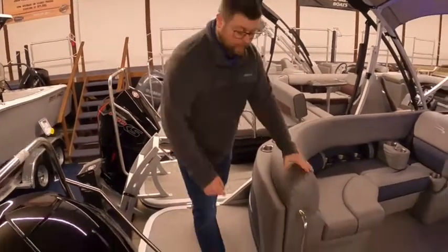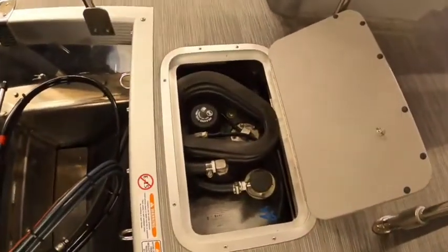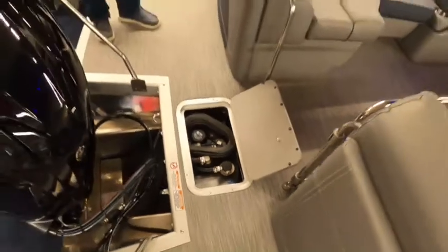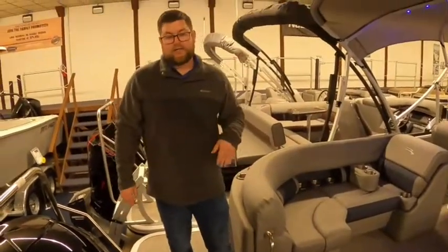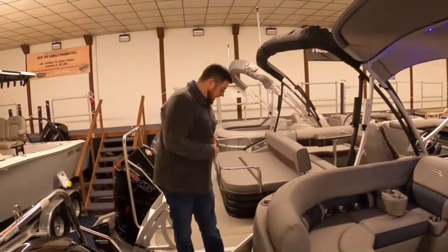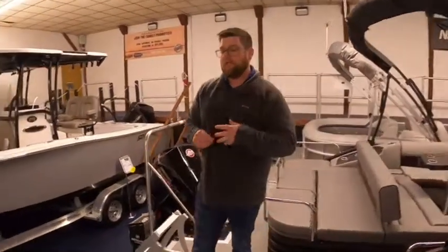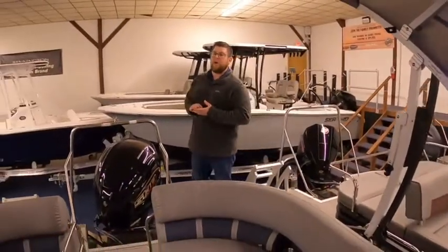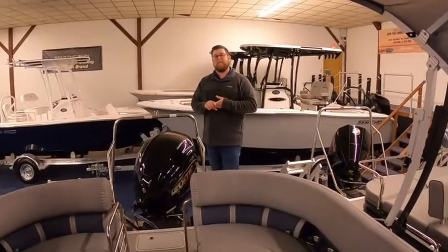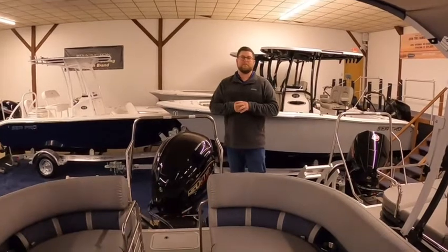We've also done the in-floor fuel fill, which gives you a little bit more flexibility on which side to gas the boat up. It also makes it easier to put fuel in the boat because it gives you access right to the top of the tank. This is also an SPS tritune system, which stands for Sport Performance System — one of their most utilized tritune systems that we offer here. We also do a rough water package with wave tamer to the bow, as well as sealed lifting strakes, which are all things that you need to run in this market.